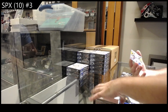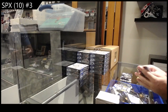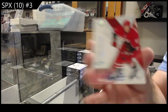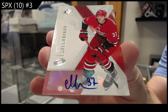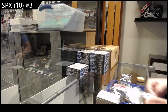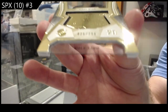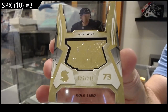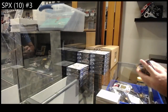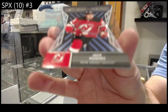We've got a rookie jersey of Samuelsson for Buffalo Sabres. We've got a base auto of Svechnikov for Carolina. Finite number /299 for Seattle of Colland. And for the Devils, Jack Hughes Radiance.